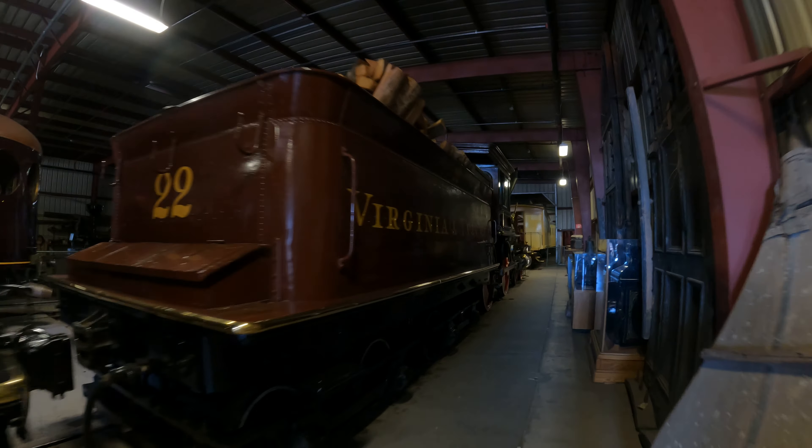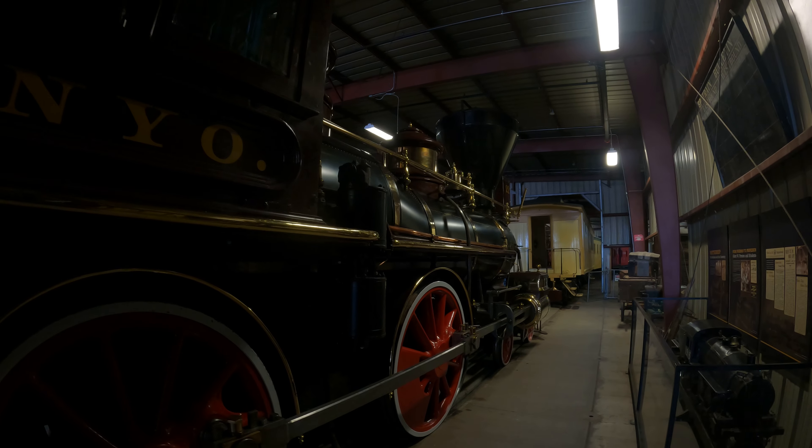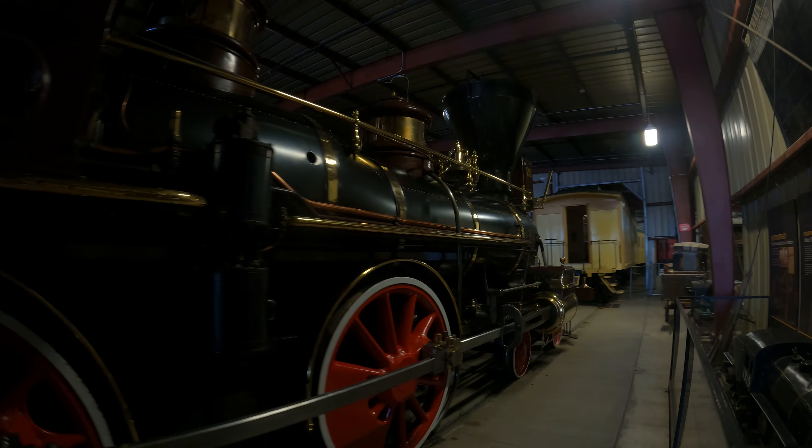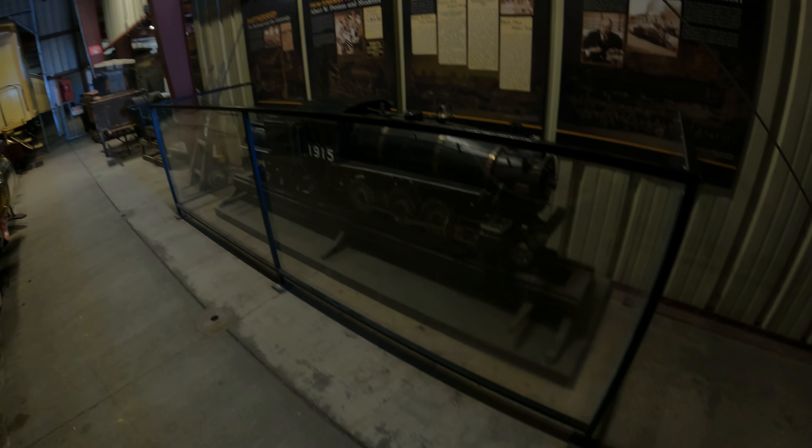It's cold in here because it got cold last night. Not much lighting — I should have brought my flashlight. Okay, number 22. I need to ask them which of these are still working — 1915.